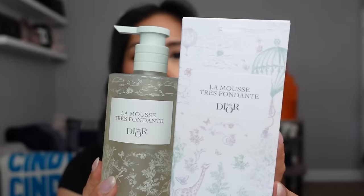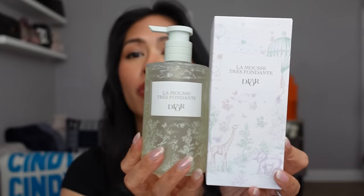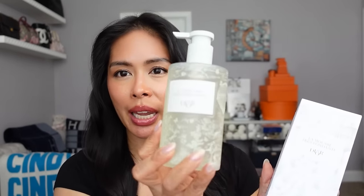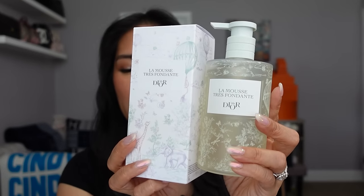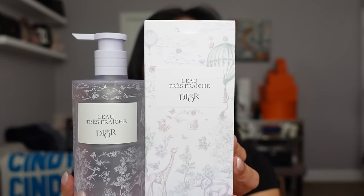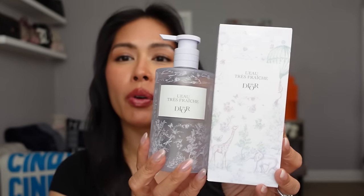Even though I got the fragrance the first day it launched, everything else was sold out — they finally restocked it. The Very Creamy Mousse is described as a gentle rinse-off cleansing foam. I just unboxed this so I haven't tried it yet, but it's supposed to be a foaming cleanser for your face — probably very gentle if you have sensitive skin since it's meant for babies. Then in the lavender bottle there's the Very Fresh Water, a soothing cleansing water for face and body, similar to a micellar water. I haven't tried this yet, so I'll report back.